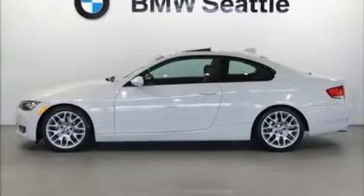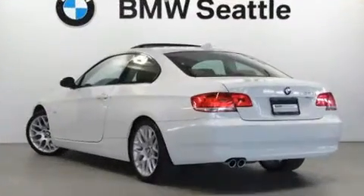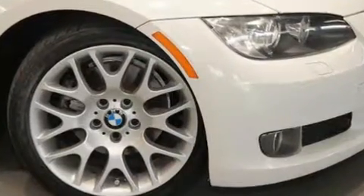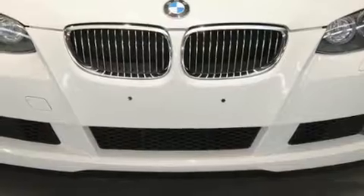Experience driving perfection in the 2009 BMW 328i. BMW made sure to keep road handling and sportiness at the top of its priority list. Under the hood you'll find a six-cylinder engine with more than 230 horsepower.